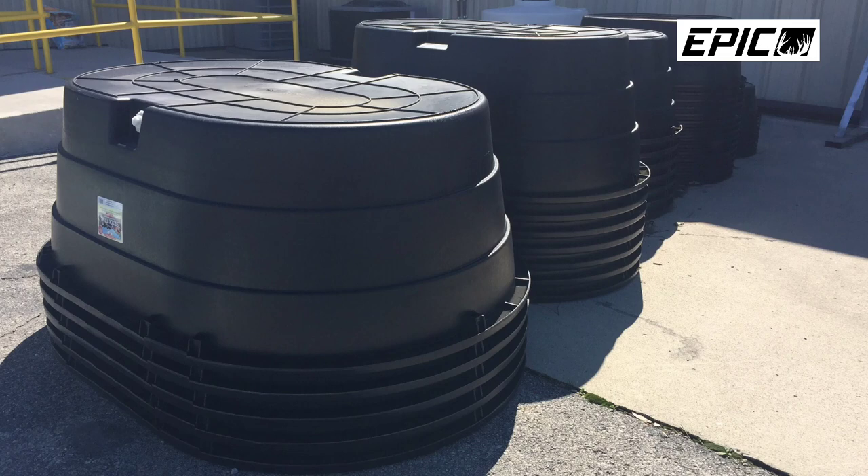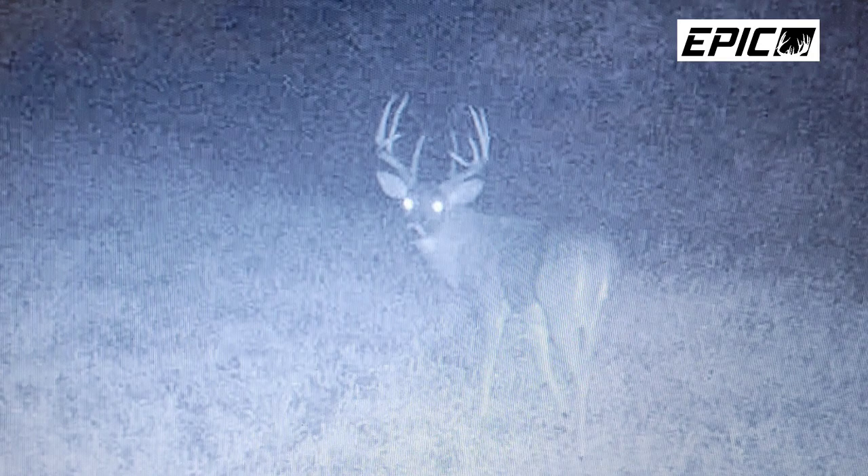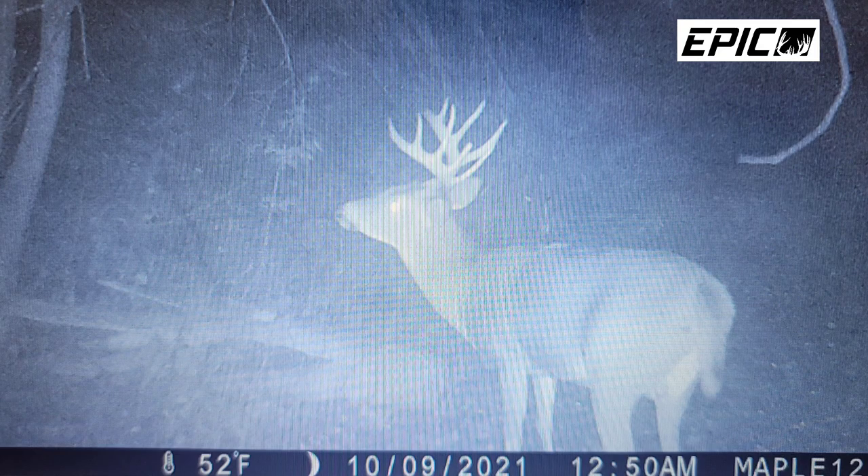This year, the new water hole we're going to install is going to be a 300-gallon tank — even fewer trips in here. But going back to that last 100-gallon water tank I installed: it was located in a spot that already gets a lot of deer traffic — a main trail with perpendicular trails coming into it, a perfect funnel. We never filled that tank after we installed it. The natural runoff and the topography around the water tank drained rainwater right into it.